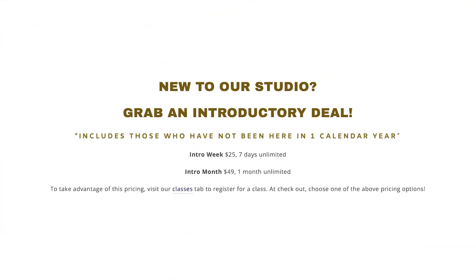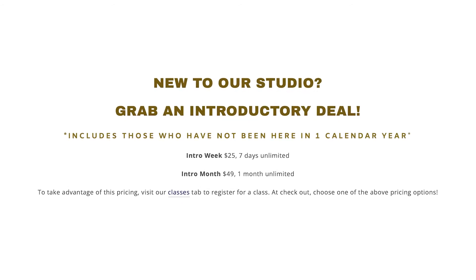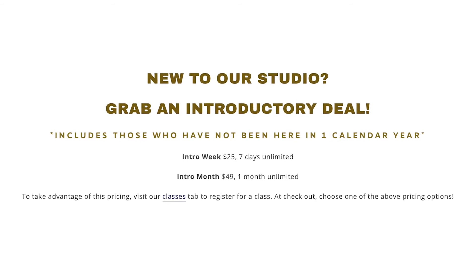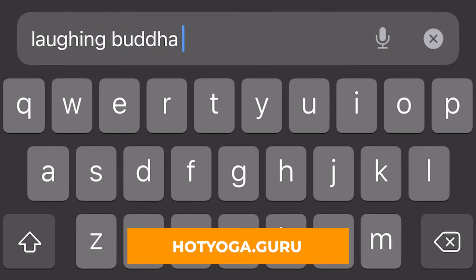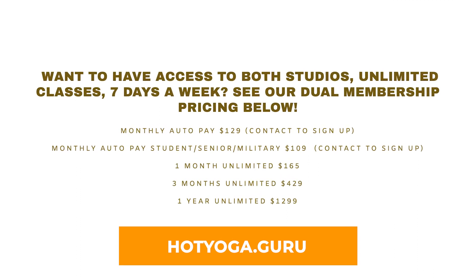If you're new to our studio, we have two introductory pricing options available to you as a new client. Your first week is $25 for unlimited classes, or the better option, your first month is $49 for unlimited classes — that's as many classes as you want in one month at one studio. We do offer a dual studio intro month for $69, which is unlimited classes for your first month at both of our studios. We have a lot of pricing options, so I recommend going online — we have a pricing tab that outlines all of our different options.